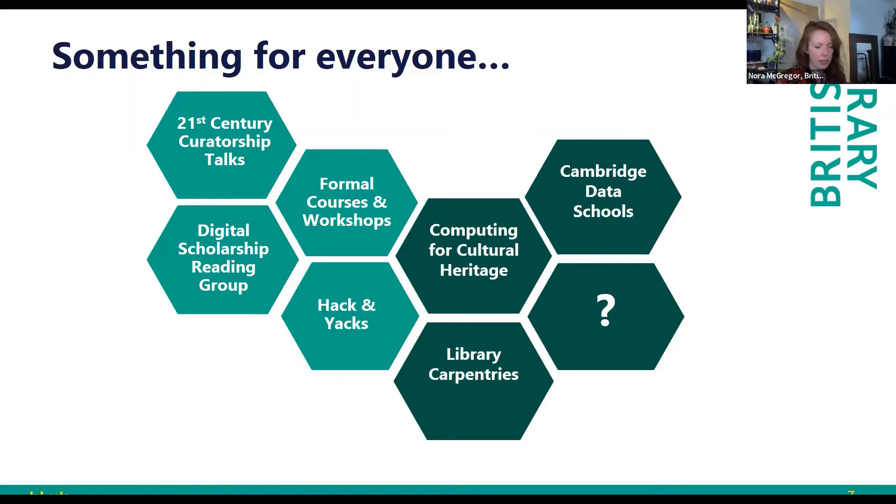Looking to the future, there are advanced things people want to pursue — a lot of people want to actually become programmers. We've had to support that through things like Computing for Cultural Heritage, which is a funded program to learn Python in the cultural heritage sector. It was a partnership with Birkbeck University, the British Library, and the National Archives.